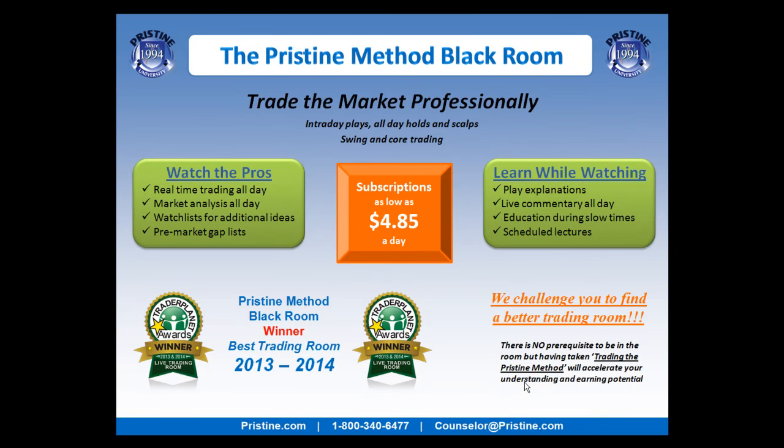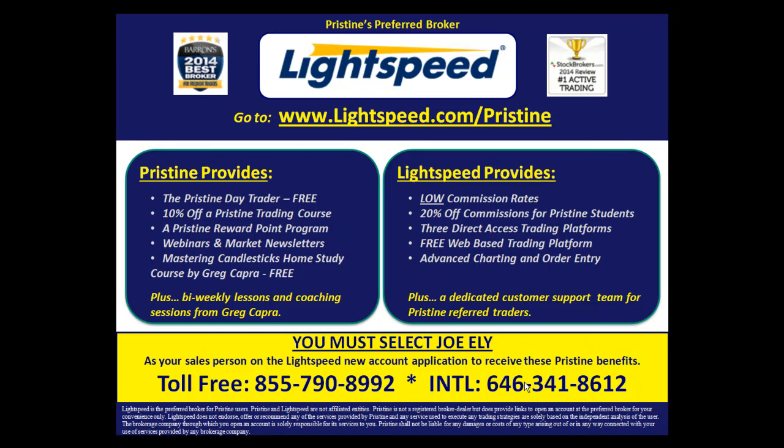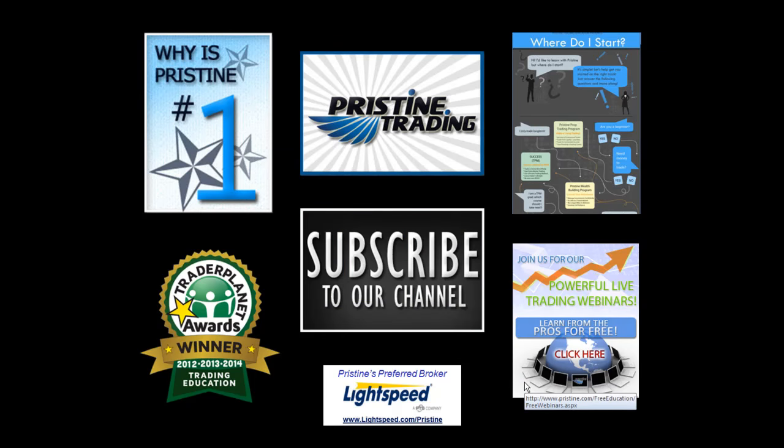Great results from that room, and a great place to be if you're looking to trade during the day. Also, if you're looking for a broker, feel free to contact one of our counselors. There are tremendous benefits to trading with Lightspeed if you're a Pristine client. Until next time, this is Paul Lang. Feel free to contact me at paul@pristine.com if you have any questions about this particular trade. Thank you.